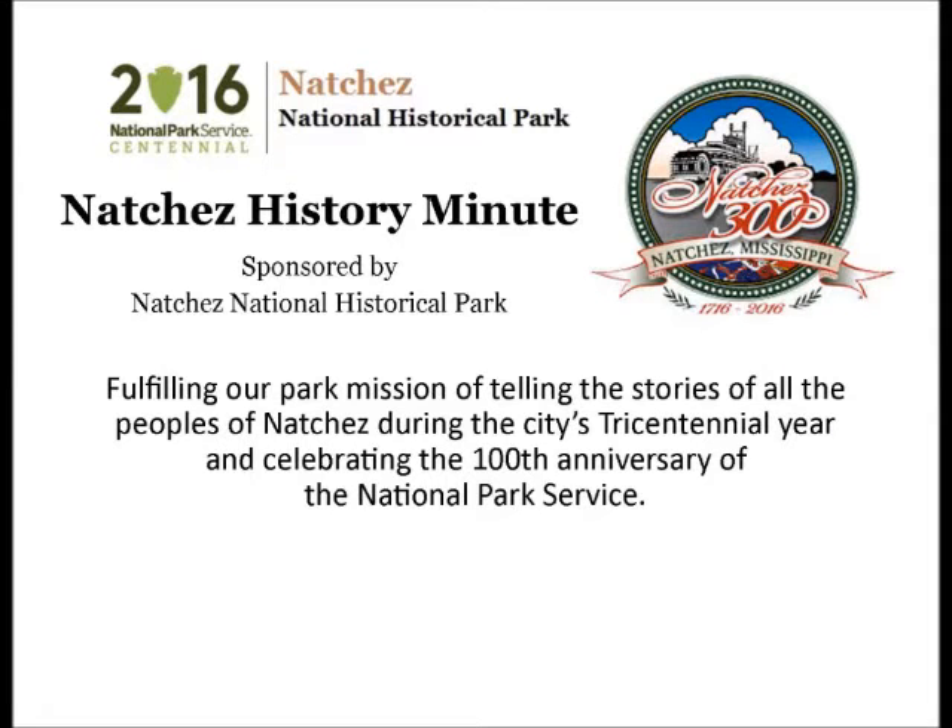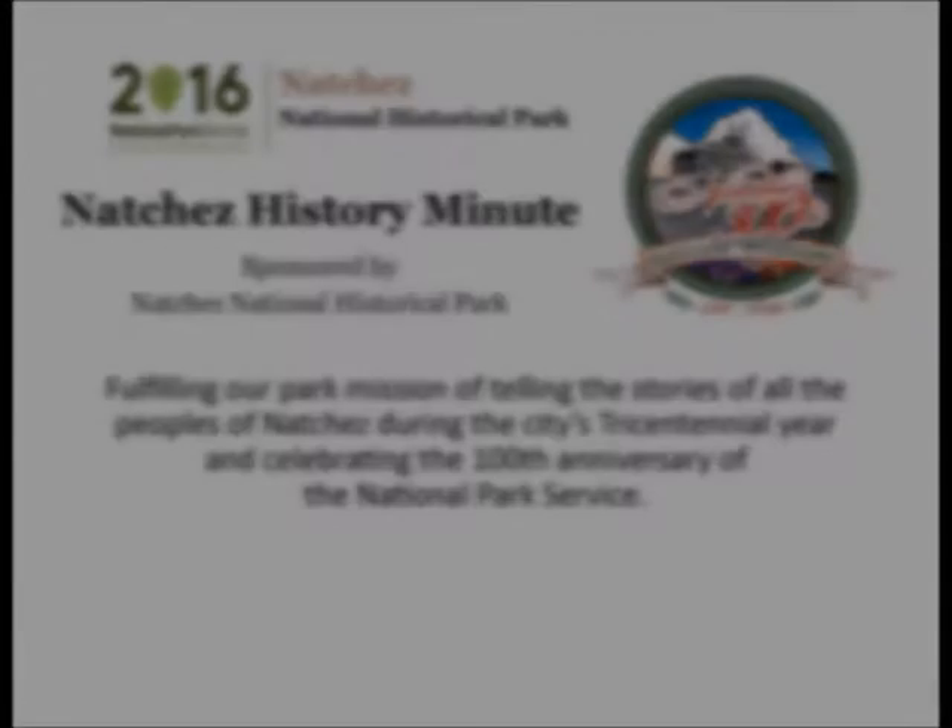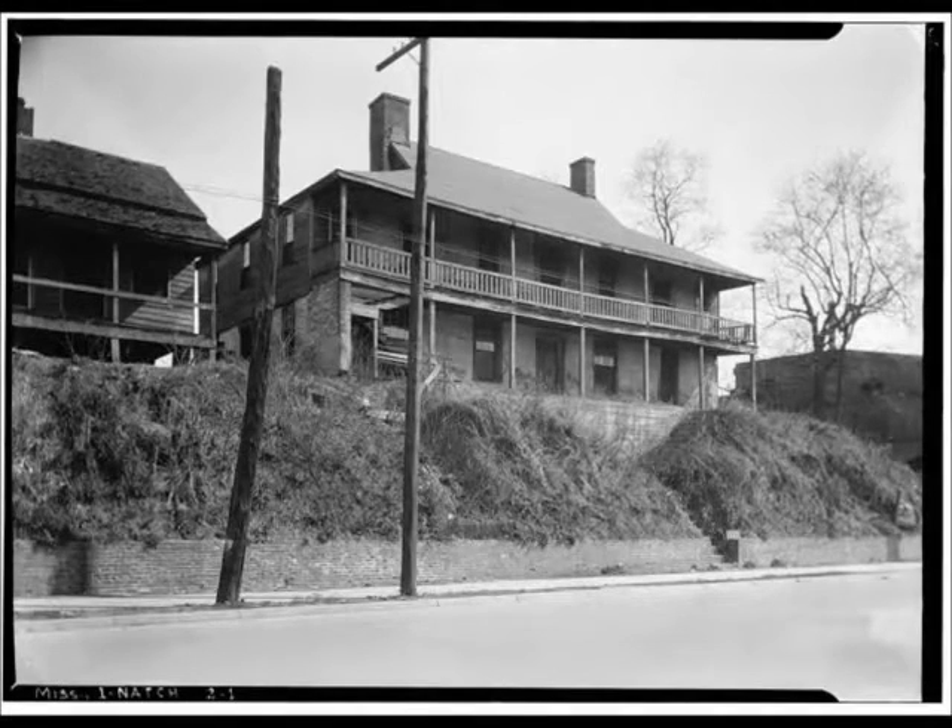Your Natchez History Minute is brought to you by Natchez National Historical Park. The house on Ellicott Hill is listed as a Mississippi landmark and a National Historical landmark, built during the Spanish rule.